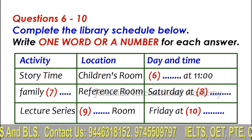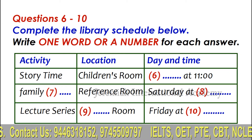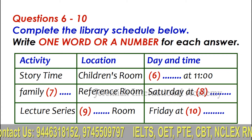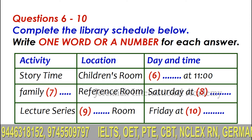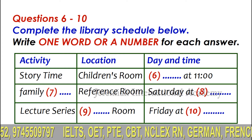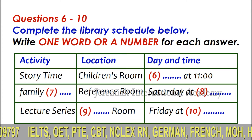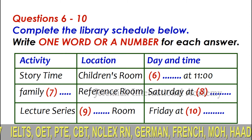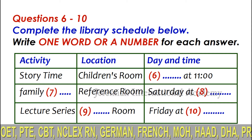Isn't there a family movie night too? Yes, but it's not at night anymore. We used to have family movies on Fridays when the library is open until 9. But now we have a different activity at that time, so we had to switch family movies to the weekend, Saturday afternoon. How much do you charge for the movies? They're all free. The movie always starts at 2.30 in the reference room.